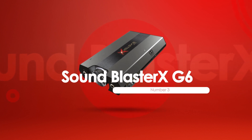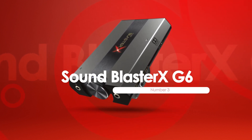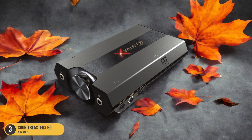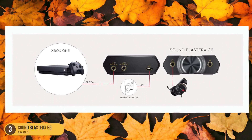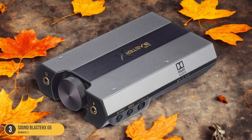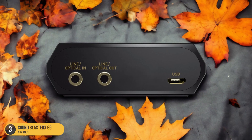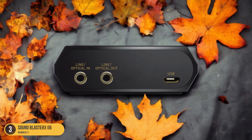At number 3, we have the Sound Blaster XG6, best for premium audiophile external sound card. For premium audiophiles seeking top-notch sound quality on the go, the Sound Blaster XG6 external sound card stands out as a superior choice. Its premium features include a high signal-to-noise ratio (SNR) for crystal-clear audio, low distortion, and wide compatibility with various headphones, ensuring an immersive listening experience. The sleek and portable design of the XG6 makes it a perfect companion for audiophiles who value both performance and convenience.